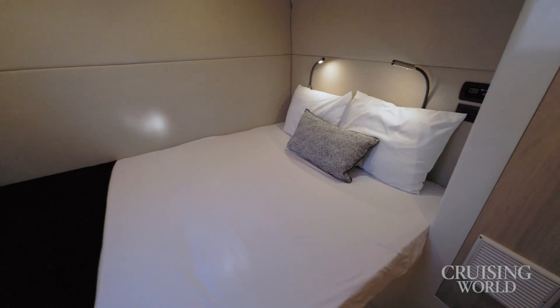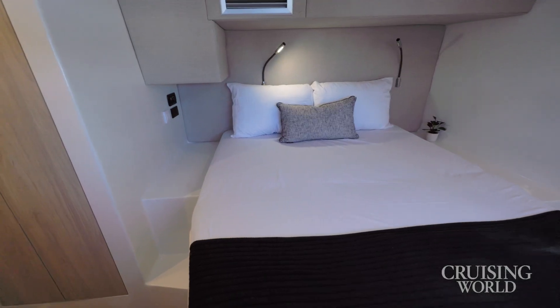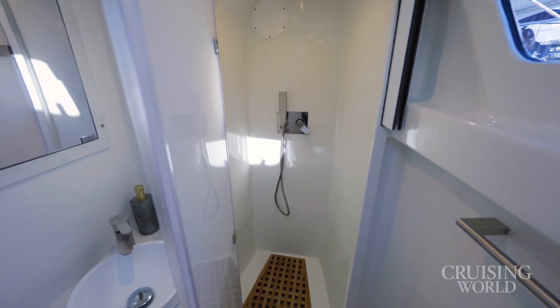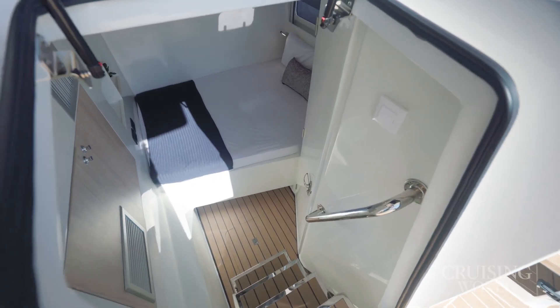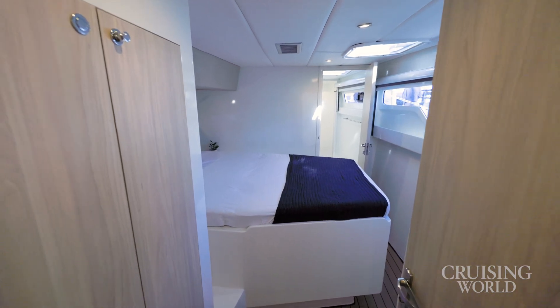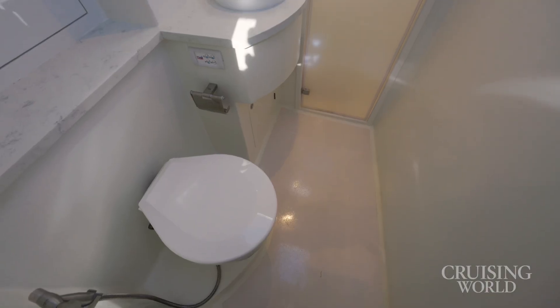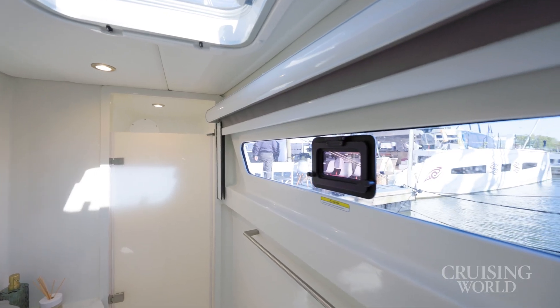It's up to six cabins with all ensuite heads. In this version, four of the heads are dry heads with full, big showers. The two aft cabins have wet heads. The three-cabin layout is a full owner side, and most owners have been ordering a master stateroom with an office or workspace forward and two or three cabins on the starboard side.